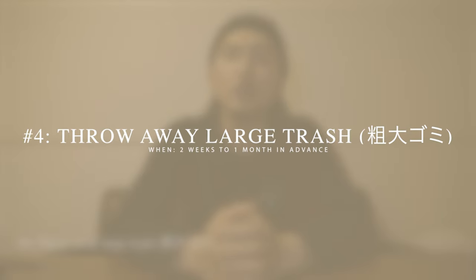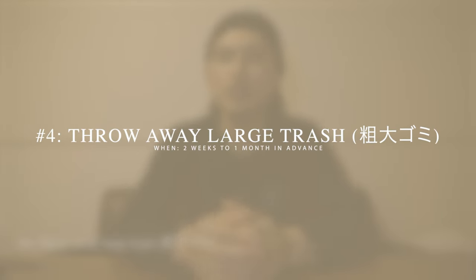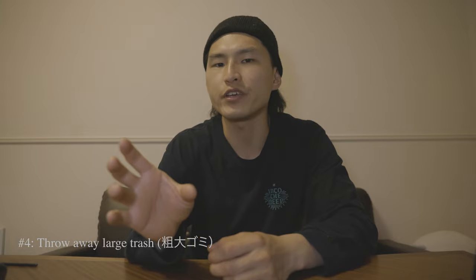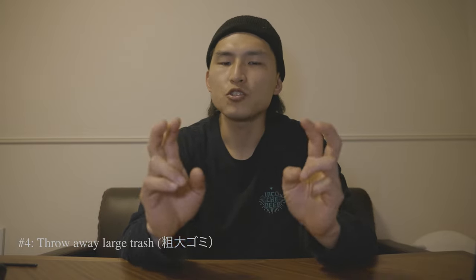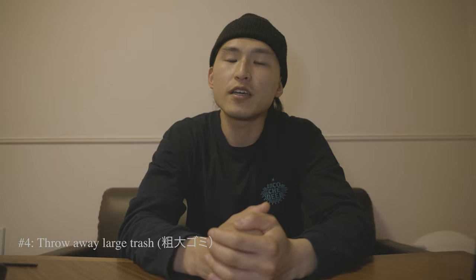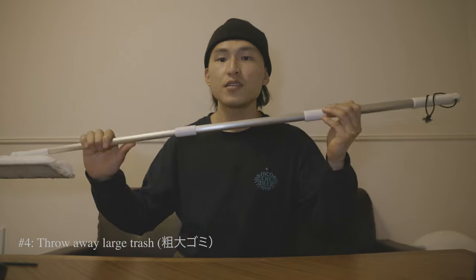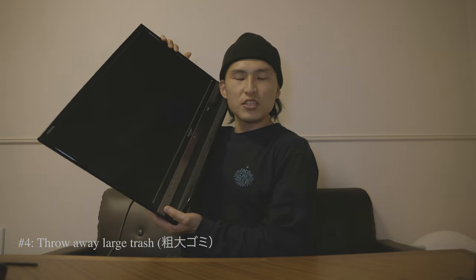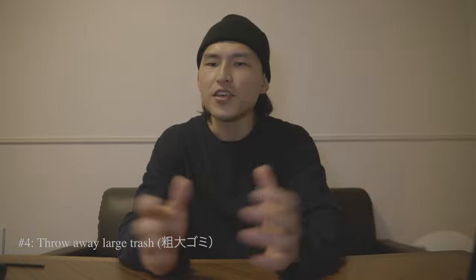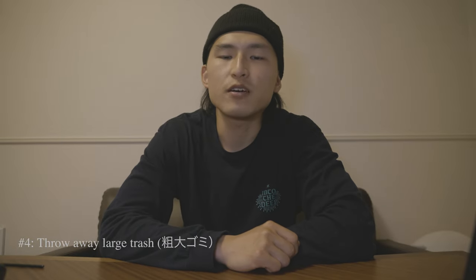One inconvenient thing about living in Japan: if you want to throw away large items, you have to make an appointment and pay for it. Large trash is called sodai gomi in Japanese. What's considered large trash really depends on the city or ward you're living in, but generally it's basically anything that doesn't fit in a normal trash bag — and it also applies to long items and electronics.